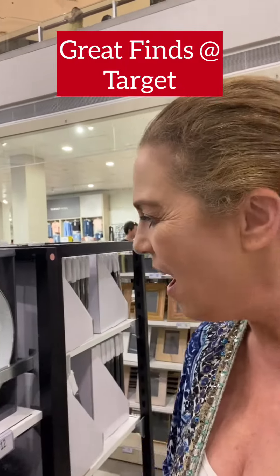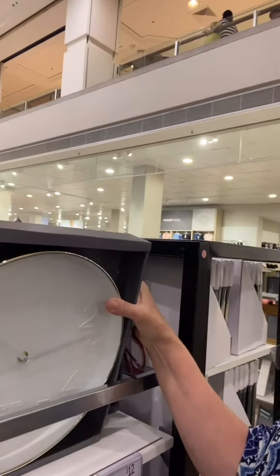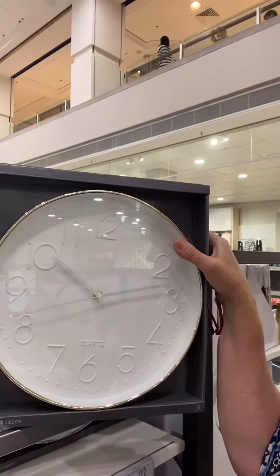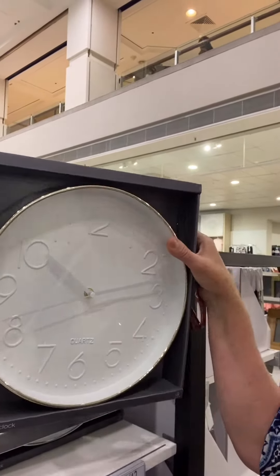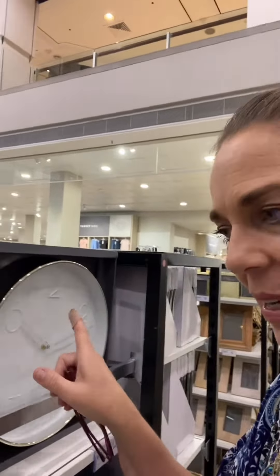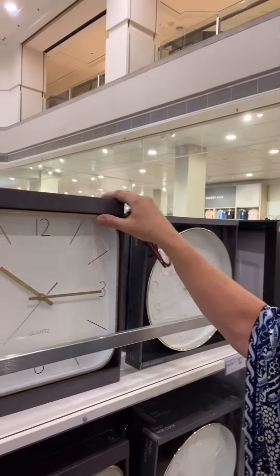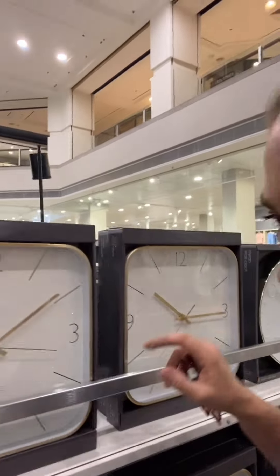Hi everyone, it's Brisha again. I wanted to show you what we've got here at Target — it is so cute, twelve dollars. And if you don't want the round one, you have the square one — beautiful. It is just such a great little accessory.